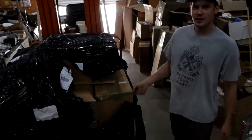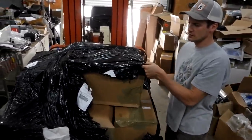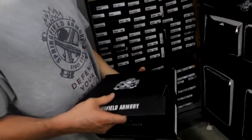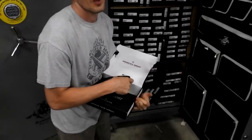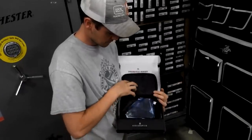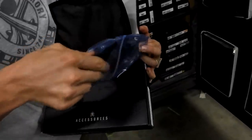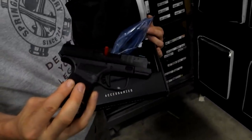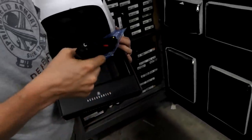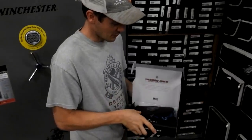This is a new shipment of Kel-Tec — some RDBs and some KSGs in here. The Hellcat — the Springfield Armory Hellcat. I've got another Springfield Armory I want to show you in the office over there. I haven't sponsored it or anything, but one of my buddies is connected with them. It's a neat compact pistol; it holds a lot of rounds for being such a small gun. Big punch in a little package.